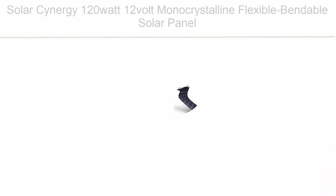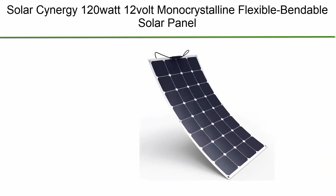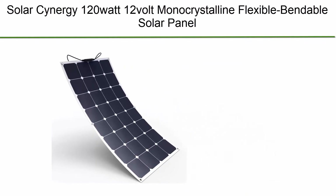Top 4: Solar Synergy 120W 12V Monocrystalline Flexible Bendable Solar Panel.